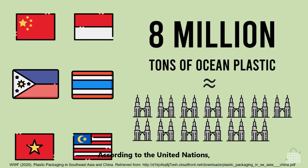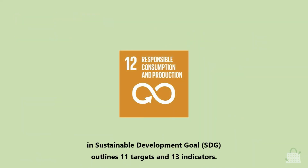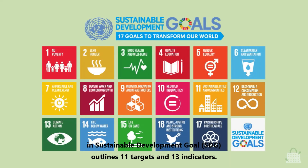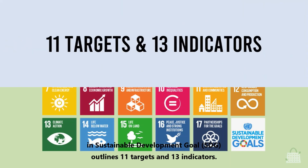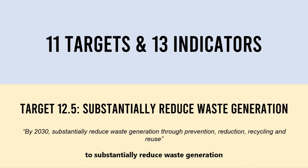According to the United Nations, responsible consumption and production as Goal 12 in the Sustainable Development Goals outlines 11 targets and 13 indicators. One of the targets is to substantially reduce waste generation through prevention, reduction, recycling, and reuse by 2030.